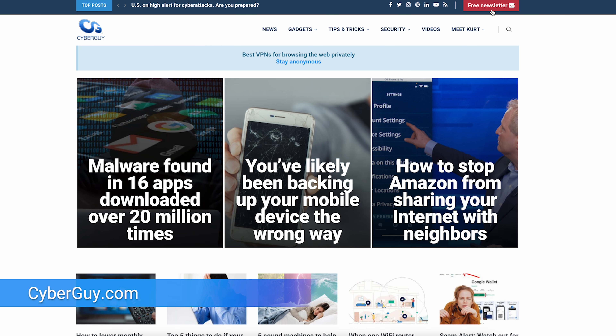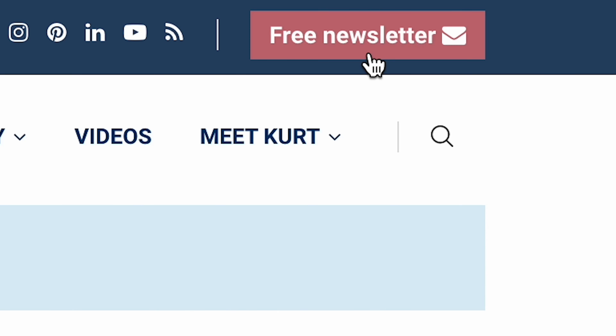More great tips like this at cyberguy.com. Are you getting my newsletter? Go to any browser and type in cyberguy.com and then click that red button.